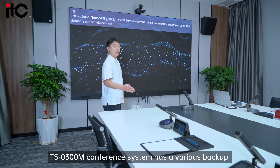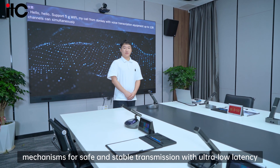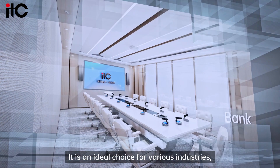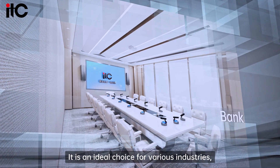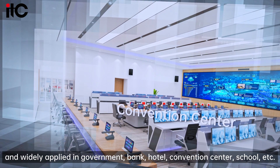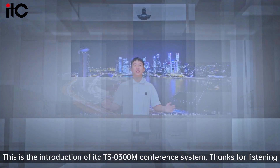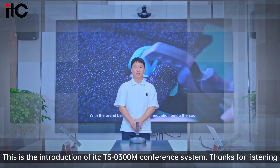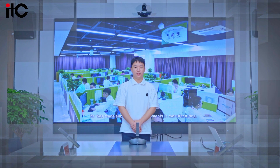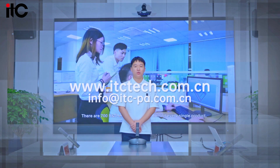The ITC-03 conference system has various backup mechanisms for safe and stable transmission with ultra-low latency. It is an ideal choice for various industries and is widely applied in government, banks, hotels, convention centers, schools, and more. This concludes the introduction of the ITC-03 conference system. Thanks for listening. For more information, please visit our website at www.itctech.com.cn.